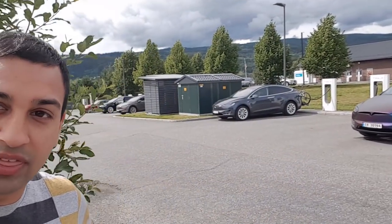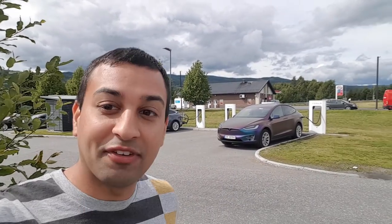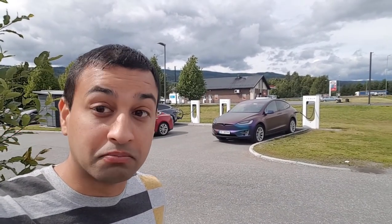The car is charging with a lot of other Teslas. We've washed the sleep out of our faces, shaved, and given the dog some breakfast. We'll see what Lillehammer has to offer — we're going to spend the day here and head back tomorrow.